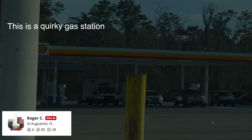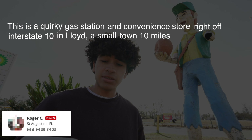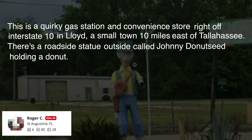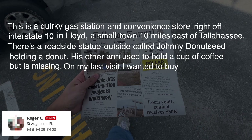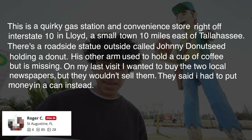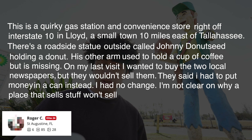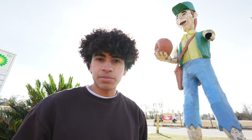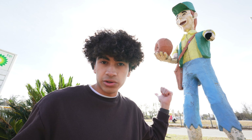Roger C from St. Augustine says: 'This is a quirky gas station and convenience store right off Interstate 10 in Lloyd, a small town 10 miles east of Tallahassee. There's a roadside statue outside called Johnny Donut Seed holding a donut - his other arm used to hold a cup of coffee but is missing. I wanted to buy two local newspapers but they wouldn't sell them; I had to put money in a can instead. I'm not clear on why a place that sells stuff won't sell newspapers inside their store. I'll be writing a letter to Johnny Donut Seed about this.' As you should, Roger. I guess there's only one way to test this review - go inside and buy two local newspapers.